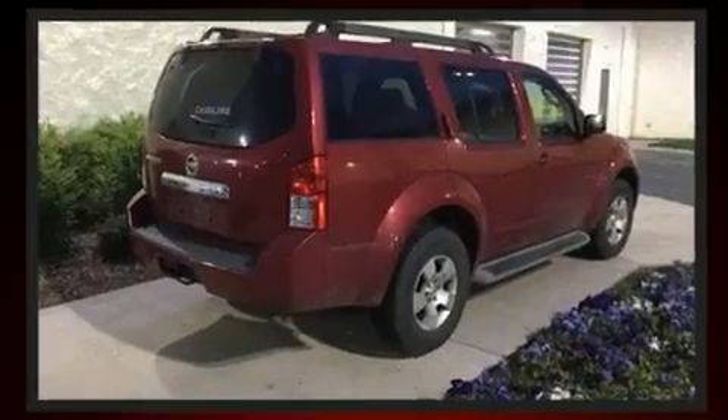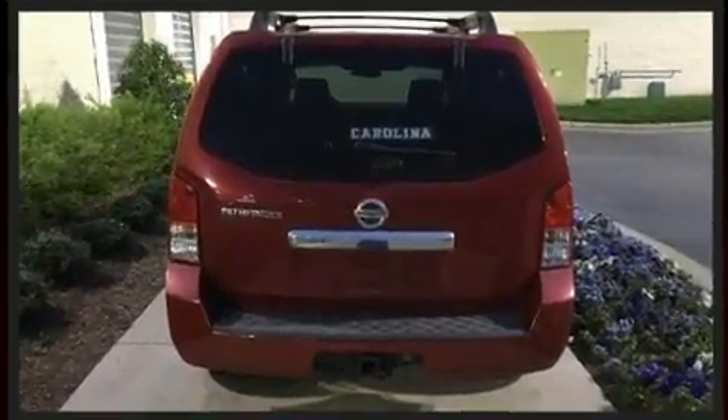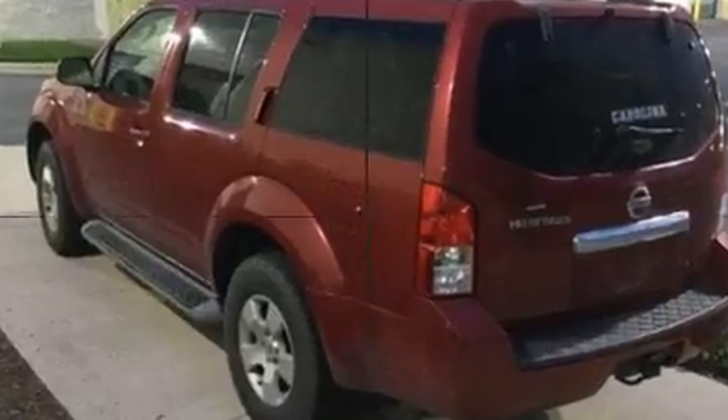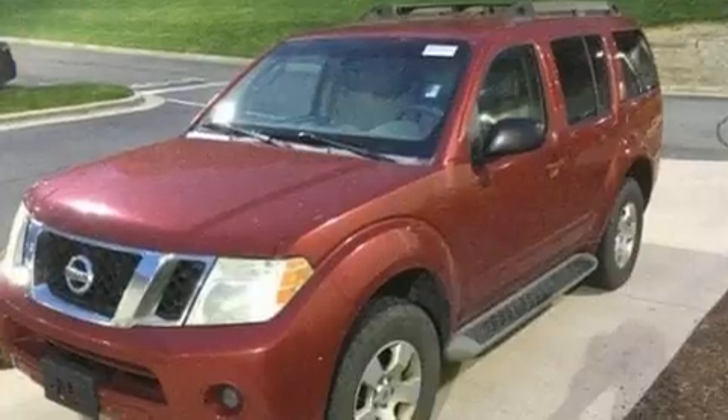This model accommodates seven passengers comfortably and provides features such as a trip computer, remote keyless entry, and more. Premium sound drives six speakers, providing you and your passengers a sensational audio experience.